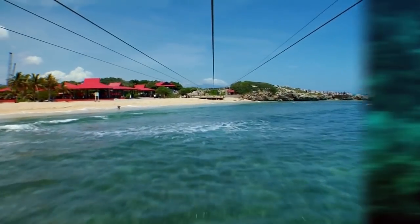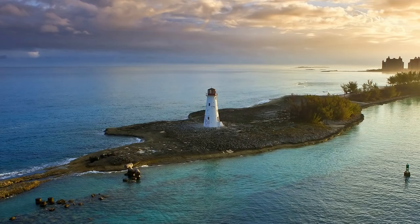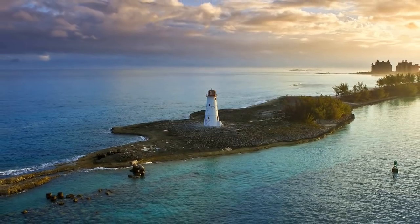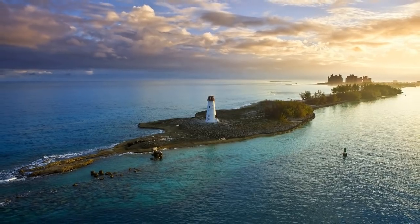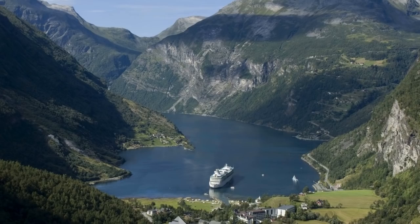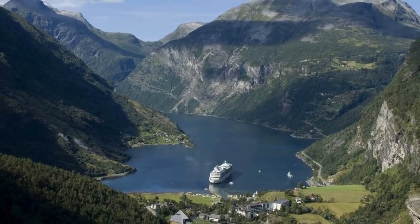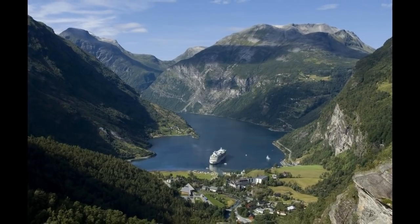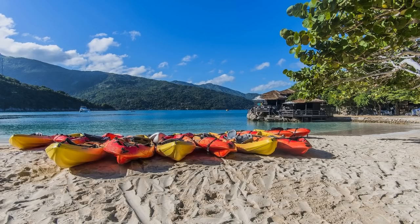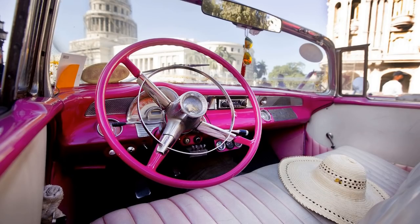Number one: not researching your ports before the cruise. When you get off your ship and into the ports of call that your Royal Caribbean cruise will visit, you don't want to be at a loss for what to do. The internet is a wealth of information for figuring out the best activities in every port. Researching in advance gives you the chance to figure out what your group can do, especially if you're interested in an activity that has limited capacity.